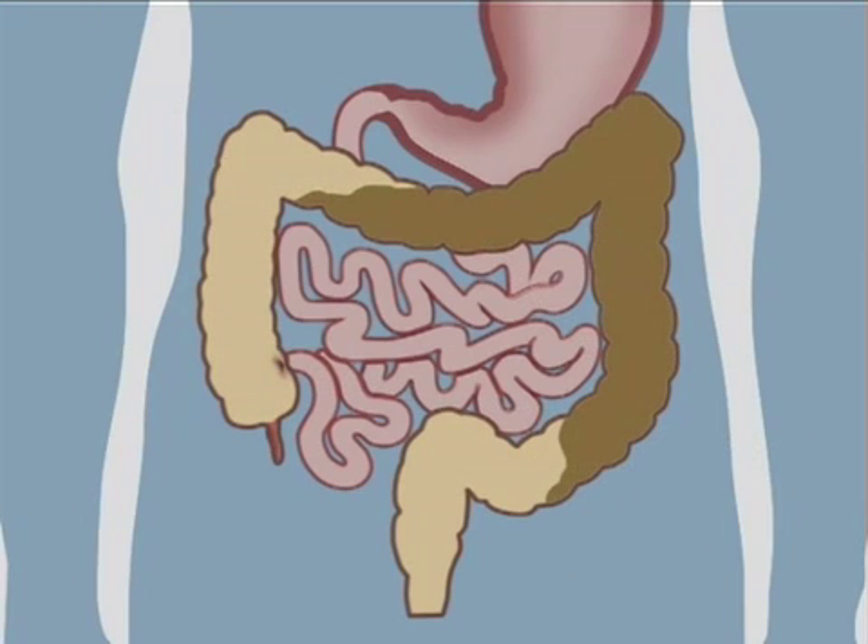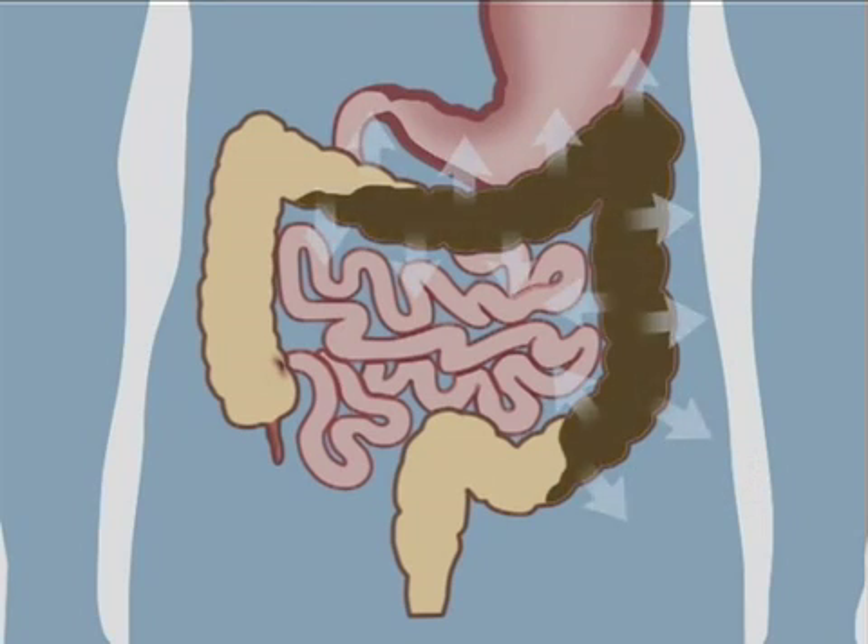Body waste, also called stool, forms here. The longer the stool stays in the colon, the more water the stool loses.